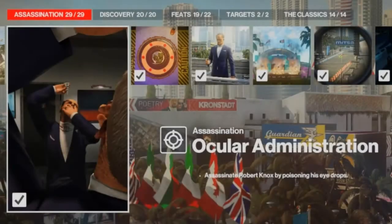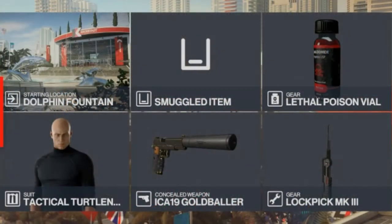Today we are in Miami for the Ocular Administration challenge, which entails killing Robert Nox with some poisoned eye drops — a nice easy one. For this challenge we will be bringing our ever trusty lockpick, a lethal poison vial, and a silenced pistol, and we will be starting at the dolphin fountain.